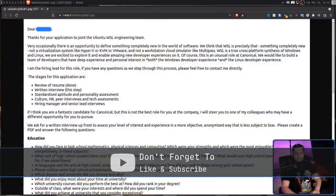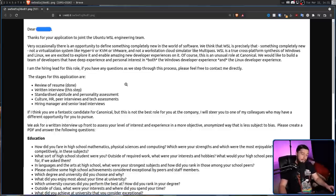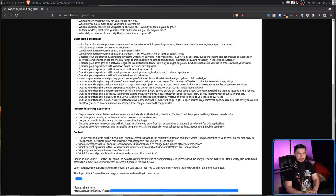If you want to work on the Ubuntu WSL engineering team, all it requires is a simple review of your resume, a written interview, a standardized aptitude and personality assessment, culture, HR, and PR interviews, tech assessments, interviews with the hiring manager and senior lead, along with writing an essay — and not a short one either. This is less about proving if you're a good fit for the company and more about proving if you're insane enough to jump through all of these hoops.